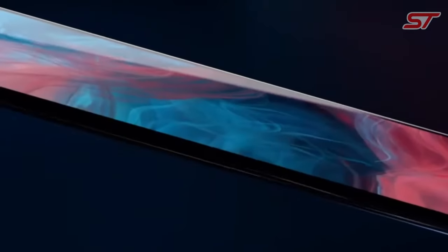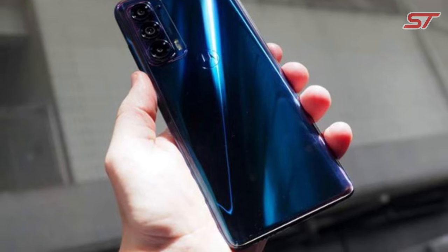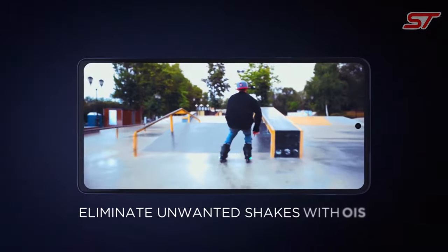In summary, the Moto Edge Plus is a flagship device with a stunning display, powerful performance, versatile camera setup, 5G capabilities, and a near-stock Android experience, making it a strong contender in the premium smartphone market.